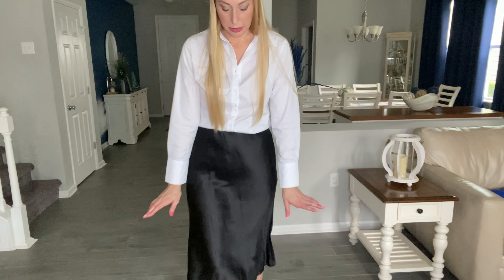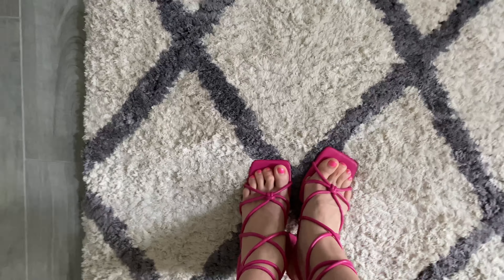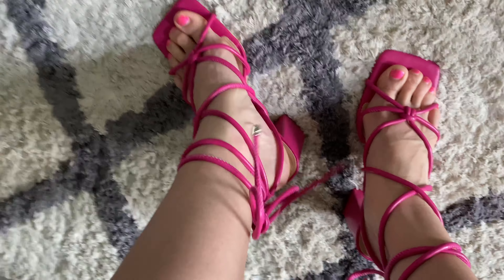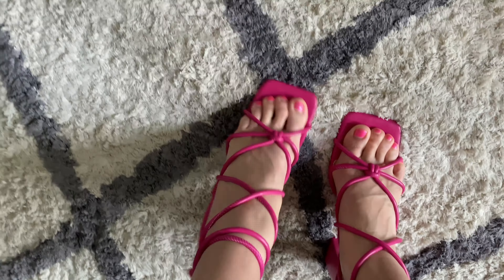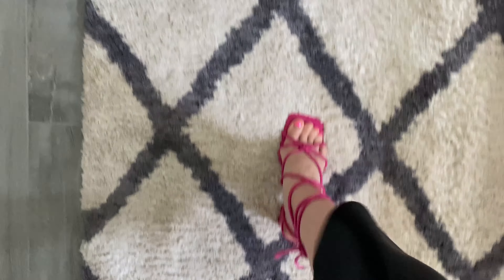I'll give you an up close of them. They fit to my regular shoe size — they're absolutely adorable. I've tied them here in the back. The strapping is good; it feels like it's keeping my foot in there nice and steady and sturdy.